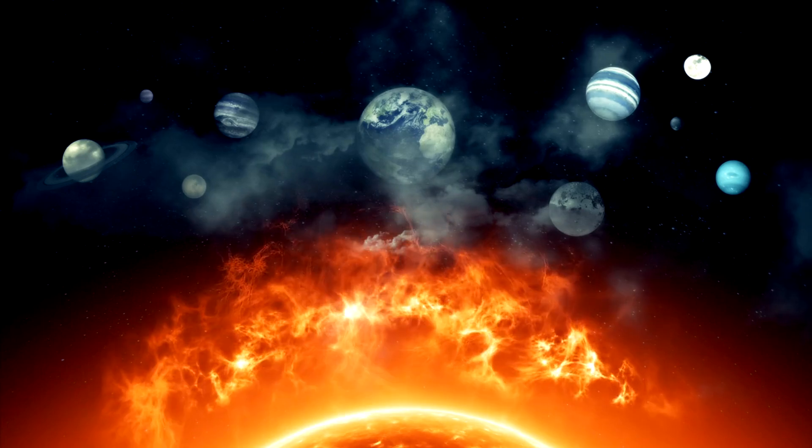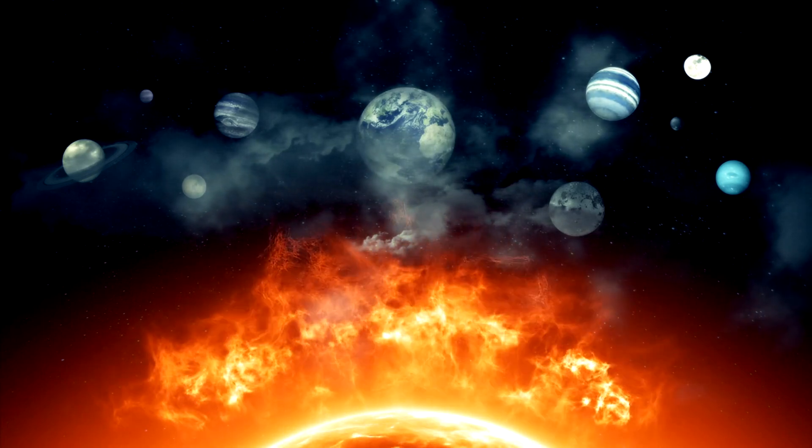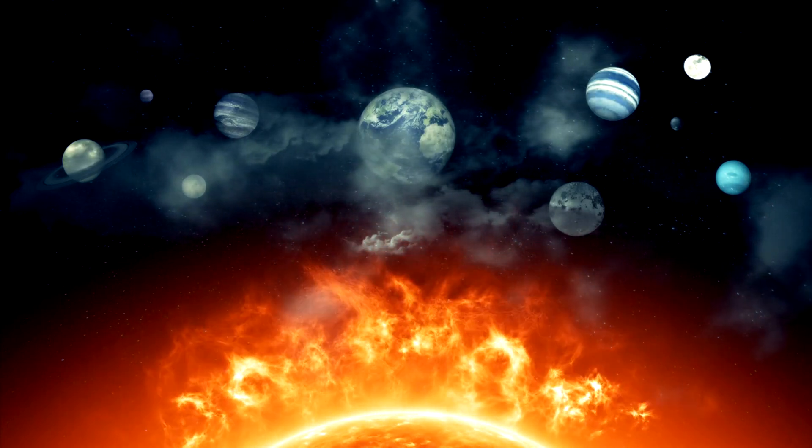When we gaze into the infinite wonders of the cosmos, the sheer number of stars is truly mind-blowing. Yet one star stands out above all in our sky: the sun, blazing at the heart of our solar system.